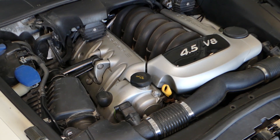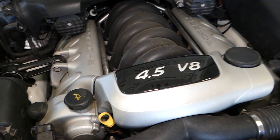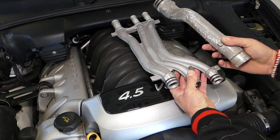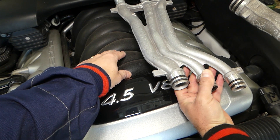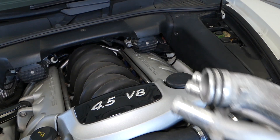If you have the 4.5 V8 engine, the two most common coolant leaks are: first, the coolant pipes. There was a recall on those — they used to be plastic pipes located right under the intake manifold, running from the water pump all the way to the back of the engine. You need to replace them with aluminum ones. We have a video on the channel for that.